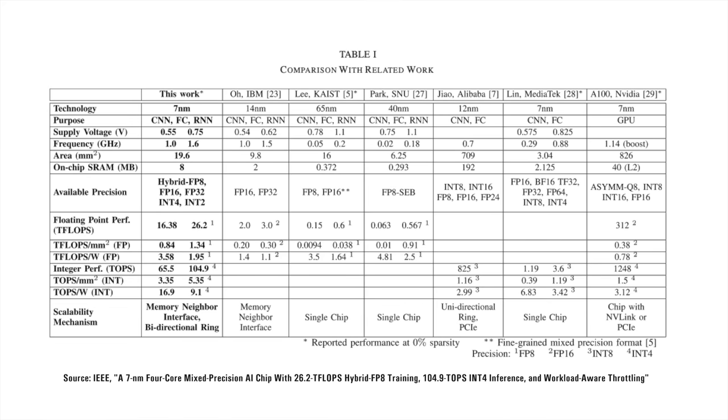The compute density of the AI core is 0.8 to 1.3 teraflops per millimeter square of silicon area, depending on the operating voltage. Meanwhile, the NVIDIA A800 GPU, also in 7nm, delivers 0.38 teraflops per millimeter square. Regarding performance per watt, IBM's AI cores deliver 1.9 to 3.5 teraflops per watt, versus 0.8 teraflops per watt for the NVIDIA A800 GPU. This already looks substantial, and I expect these numbers to improve further with the new chip taped out in 5nm.